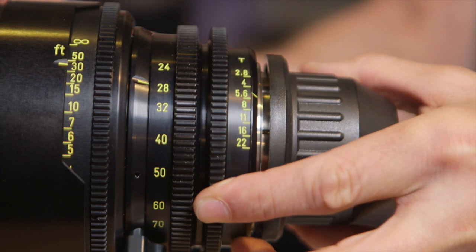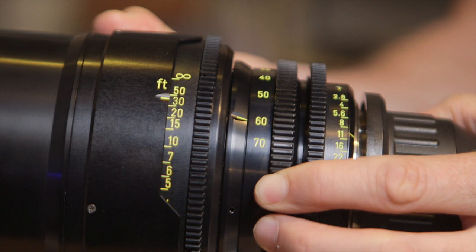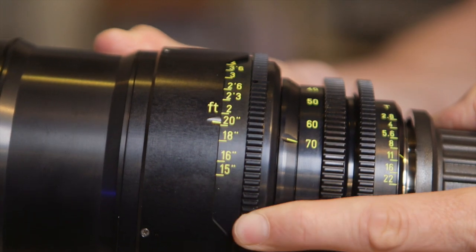We've reversed the focus so it goes the conventional way. The iris has now got more movement as well, and the problems that we had with the image shift — we've now managed to get rid of those as well.